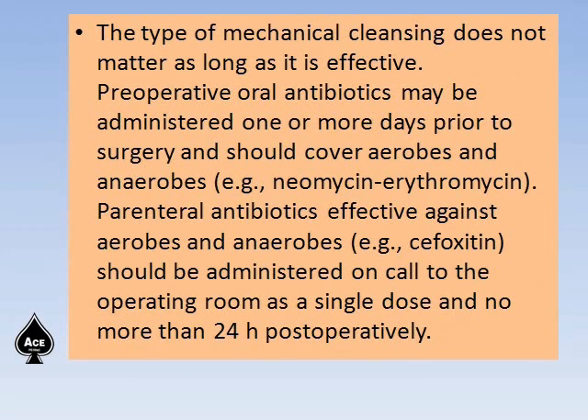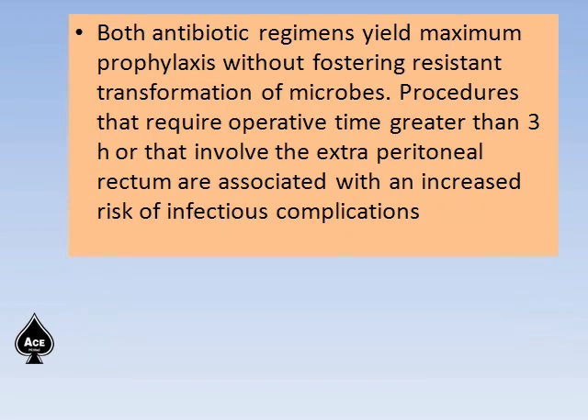The type of mechanical cleaning does not matter as long as it is effective. Preoperative oral antibiotics may be administered one or more days prior to surgery and should cover aerobes and anaerobes, such as the neomycin and erythromycin combination. Parenteral antibiotic effective against aerobes and anaerobes, like cefoxitin, should be administered as a single dose on call to the operating room and no more than 24 hours postoperatively. Both antibiotic regimens yield maximum prophylaxis without fostering resistant transformation of microbes.